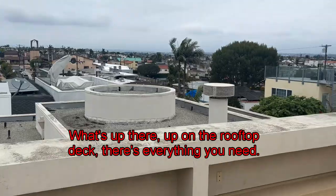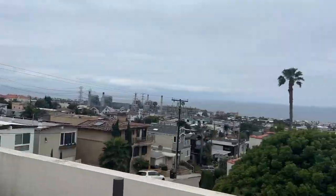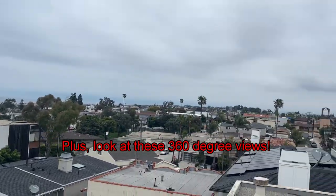Up on the rooftop deck, there's everything you need — gas for your barbecue, water, and electricity. Plus, look at these 360-degree views.